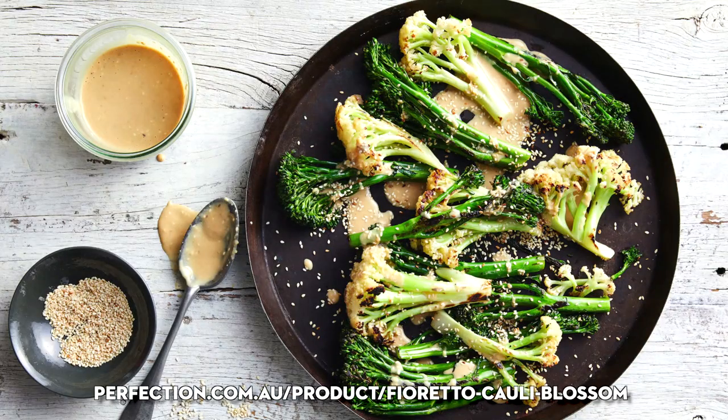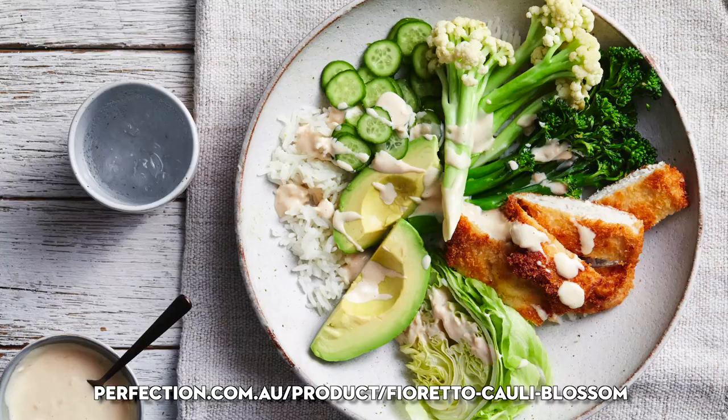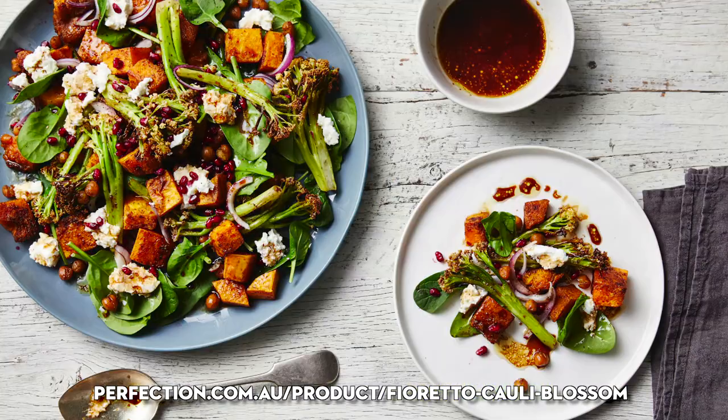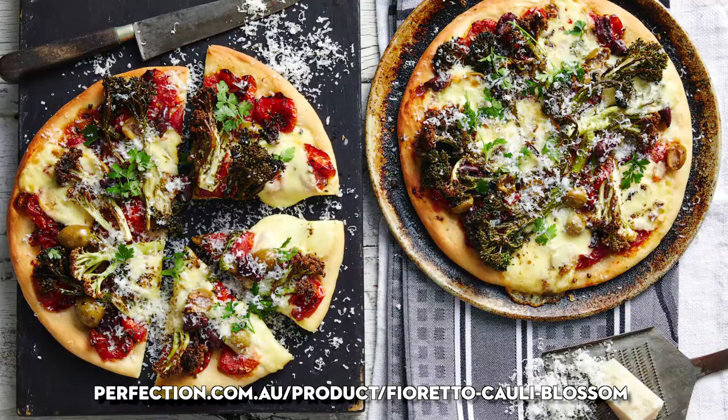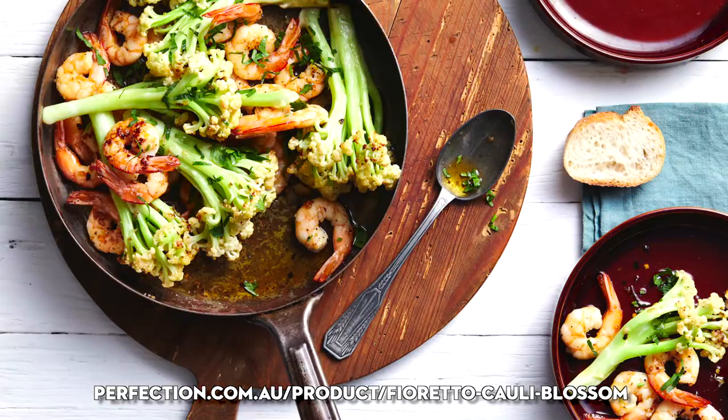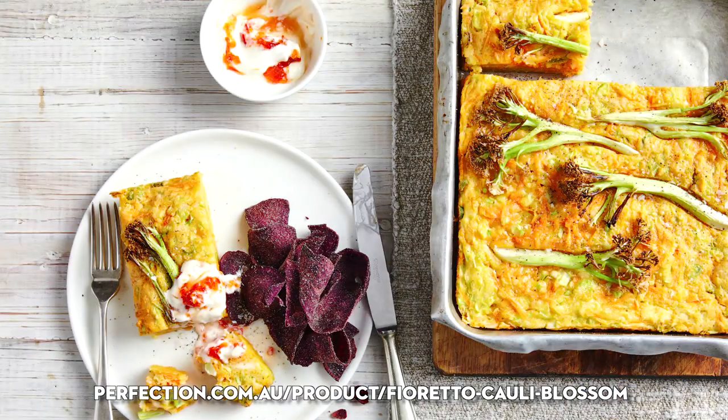If you're looking on the Perfection Fresh website, there are heaps of recipes there. You can roast it, fry it, have it in curry, on pizza, in a stir fry, with pasta — there are just so many different things you can do with it.